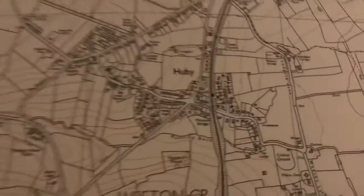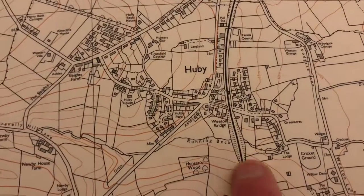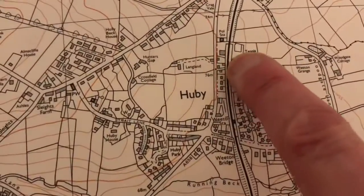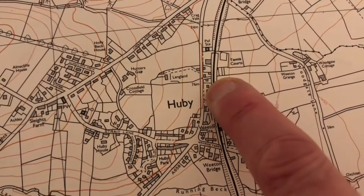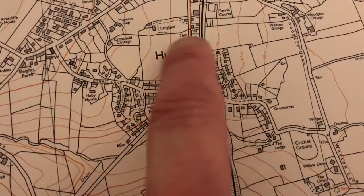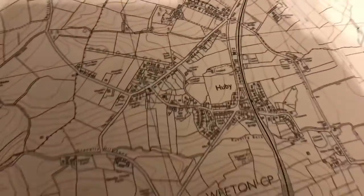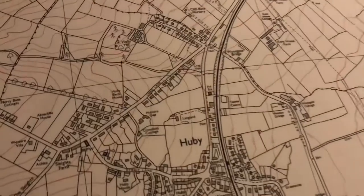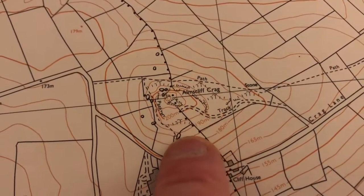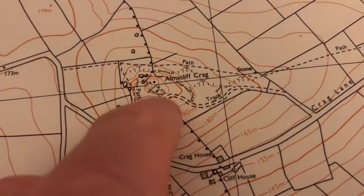Hubie is where we looked at two houses when we were moving. We viewed two houses there — one was on this street, and the other I think might have been on the new street nearby, though I can't quite remember. The map is from 1991. Also on it is Armscliff Crag, where we were with the rock climbers — you can see the hill rises very steeply up to the crag.